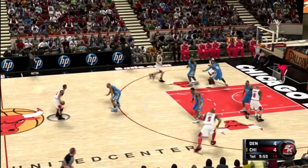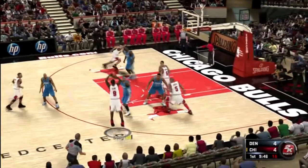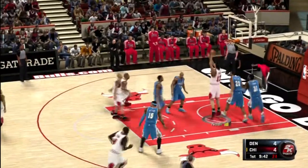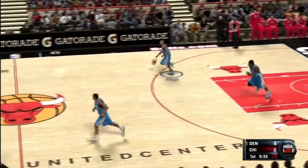Here's Chicago. Now Rose. Here's Deng. Kept alive. Here's Noah. Hits the jump hook. Noah's got his first basket of the night — snares the offensive rebound, then sends it home.